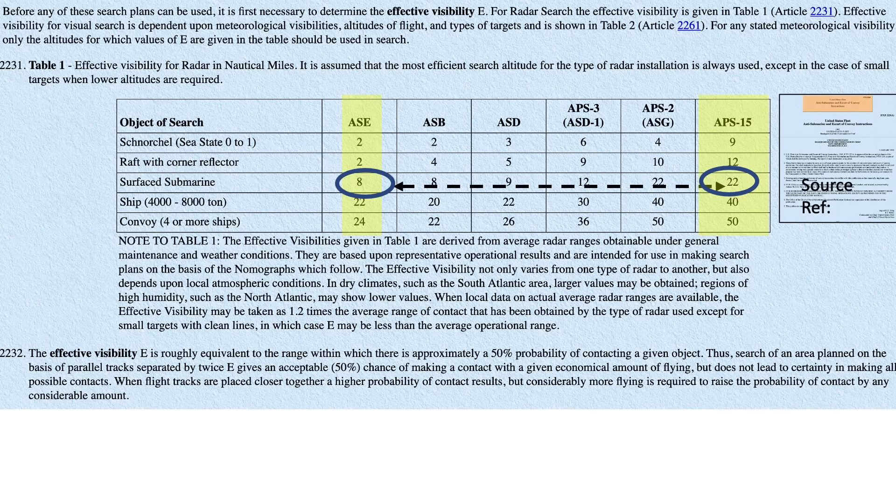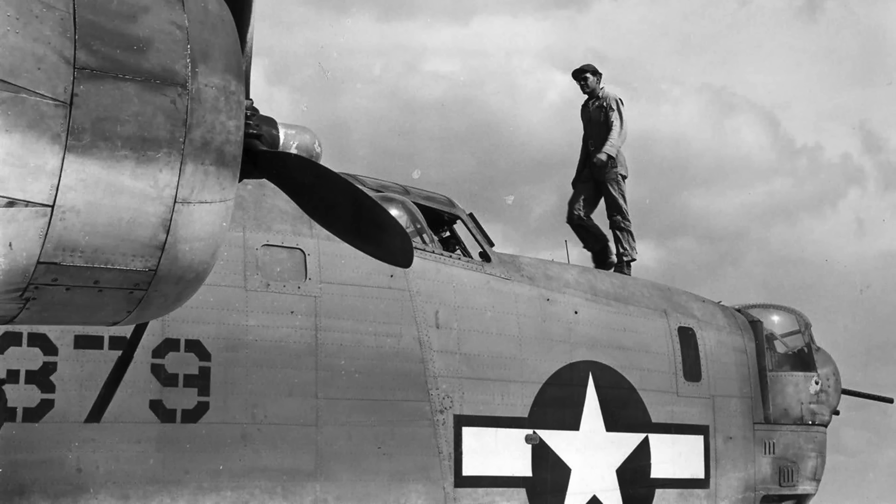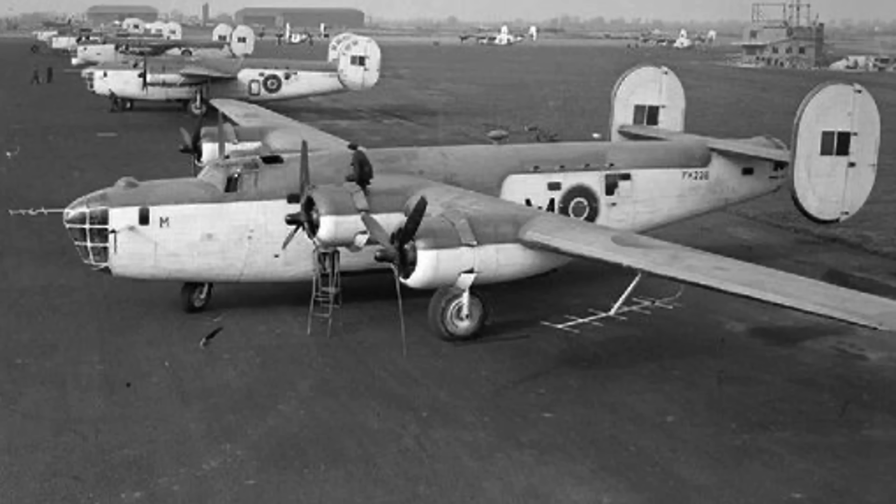All of the images shown in this video are declassified. If a U-boat can detect the presence of aircraft radar signals, it may be able to submerge prior to the aircraft attacking. As discussed in the channel's Part 8 video, after 15 seconds of submergence, the likelihood of a successful attack with depth bombs is nil.